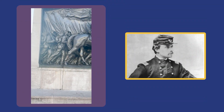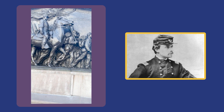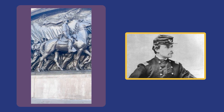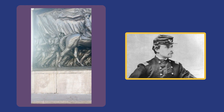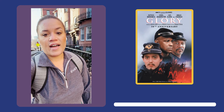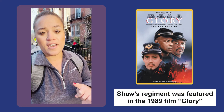Here I'm standing in front of Robert Gold Shaw's Regiment Memorial, which was made to commemorate one of the first Black regiments from the North to serve in the Civil War. He helped inspire the enlistment of over 180,000 Black soldiers into the U.S. American forces.